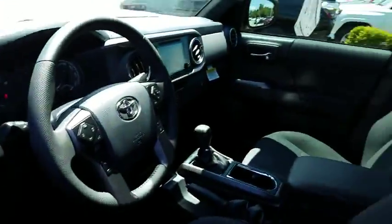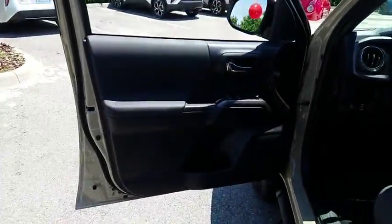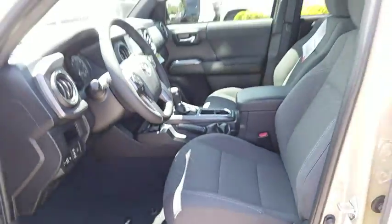Tachometer. Remote keyless entry. Panic alarm. Front bucket seats. Front reading lamps. This beauty will even make your house keys jealous. Drive it today!